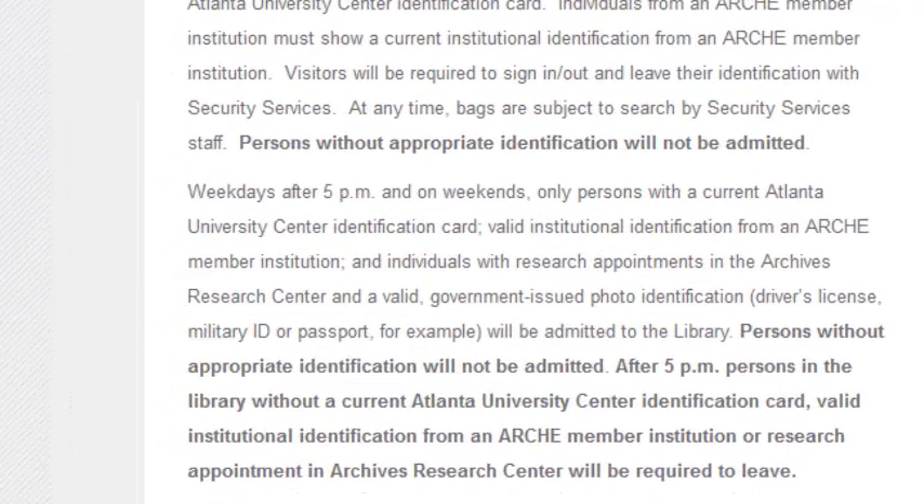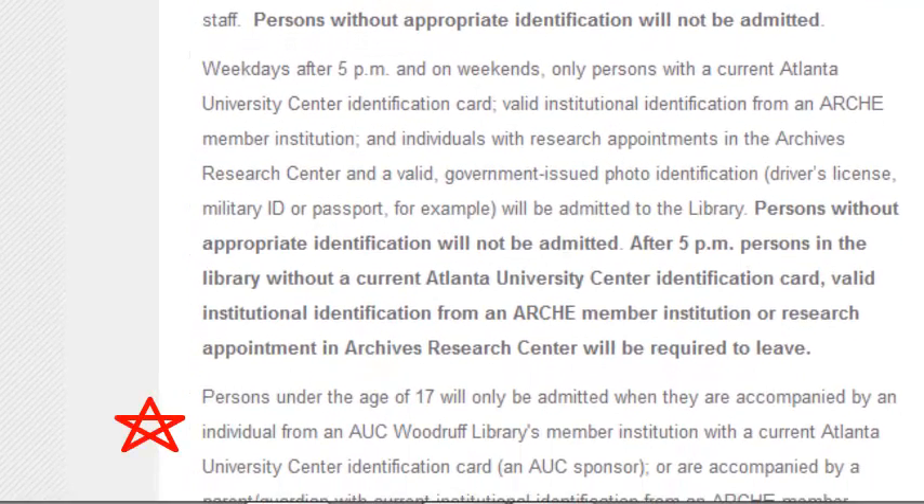Individuals without proper government identification will not be admitted unless they have valid ID from an ARCH member institution or an appointment in the Archives Research Center. Persons under the age of 17 will be admitted only if an AUC member or person with valid ID accompanies them.